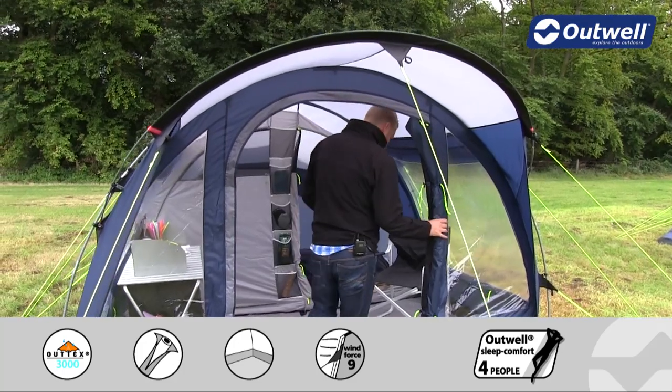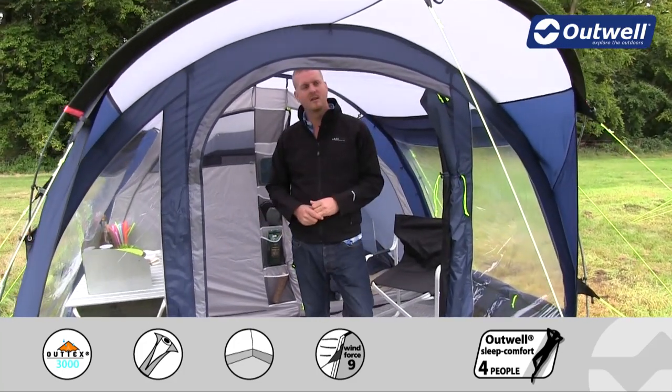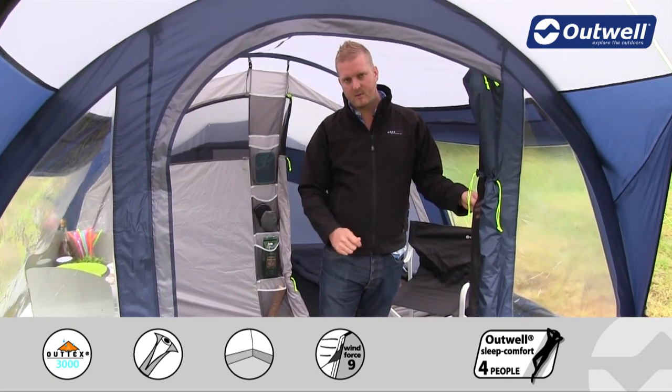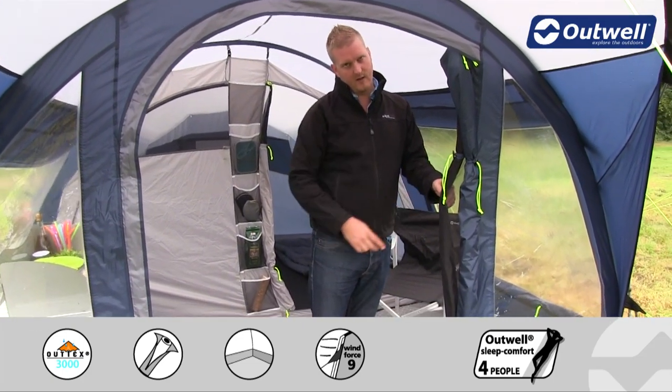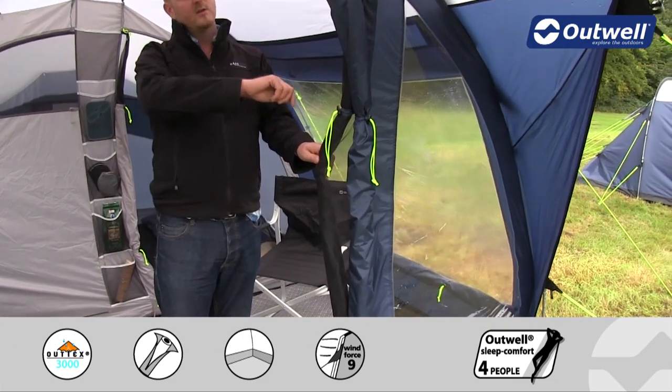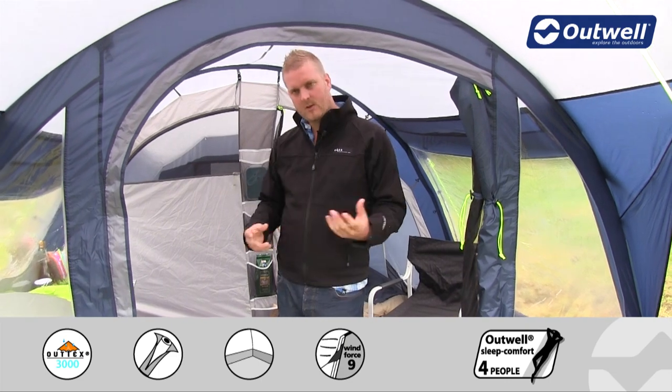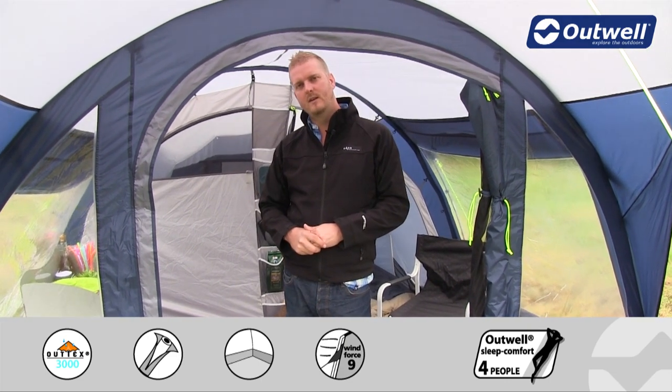The front door is of a good size, so getting all of your kit in and out of the tent should be nice and easy. The door is zipped away at the moment but will zip round completely. We also have a mesh door on here, so we can zip this closed but keep the outside door open for lots of ventilation within the tent itself.